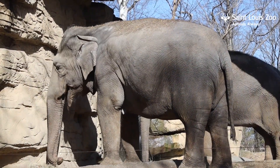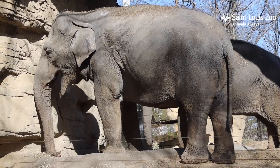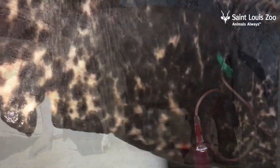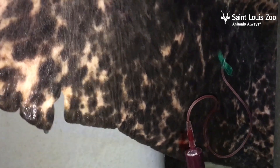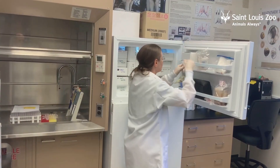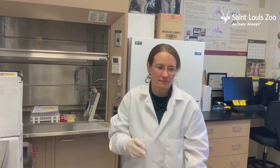We are currently doing weekly progesterone measurements with Ronnie, our pregnant female elephant, to make sure everything is going well with her pregnancy. Every week, keepers collect a small blood sample from Ronnie's ear, which she presents willingly. She's been trained to participate in her own care. The blood sample is collected from Ronnie and brought to the lab and placed in the freezer until further testing.